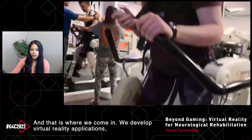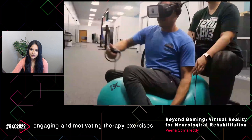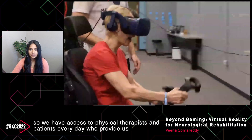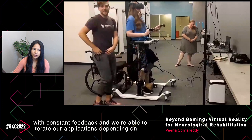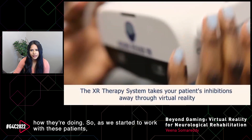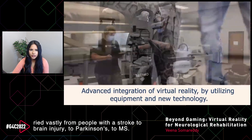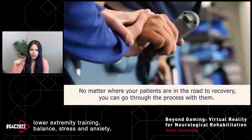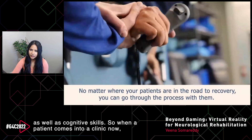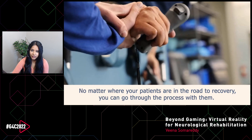That is where we come in. We develop virtual reality applications leveraging the concepts of neuroplasticity. We provide evidence-based, fun, engaging, and motivating therapy exercises. Our company is located inside a neuroclinic, so we have access to physical therapists and patients every day who provide constant feedback and we iterate our applications accordingly. We created a whole suite of exercises covering upper extremity training, lower extremity training, balance, stress and anxiety, and cognitive skills — providing a turnkey solution for clinics to work with their whole patient population.